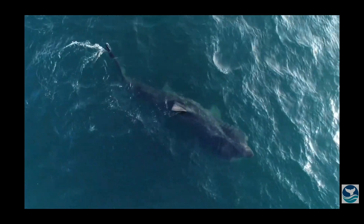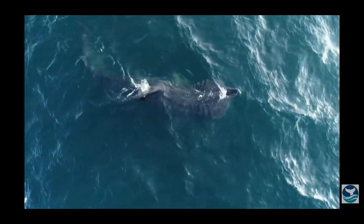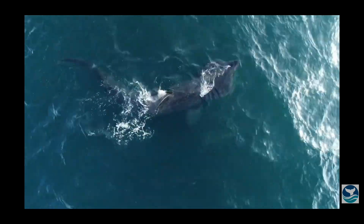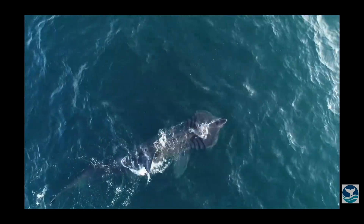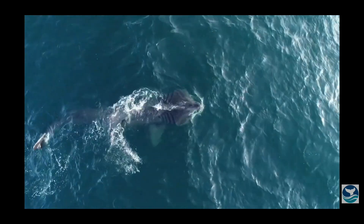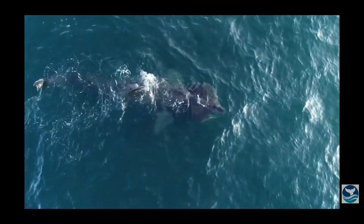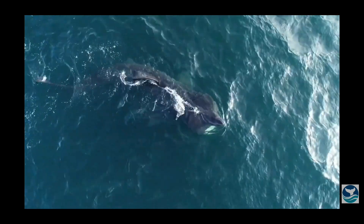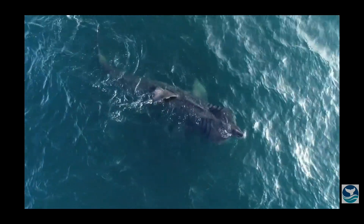It is estimated that basking sharks live for around 50 years. Their gestation period is around three years and they give birth to live young who receive their nutrition from a yolk sac inside the mother — ovoviviparous. They give birth to live young who are already around five feet, and they can give birth to one to six young. They are presumably oophagous, egg eating, with only one litter of six near-term pups having been reported.